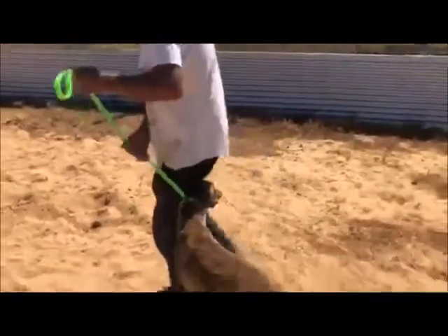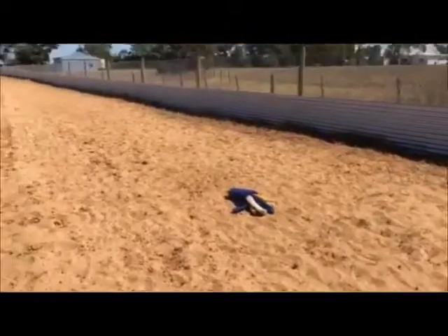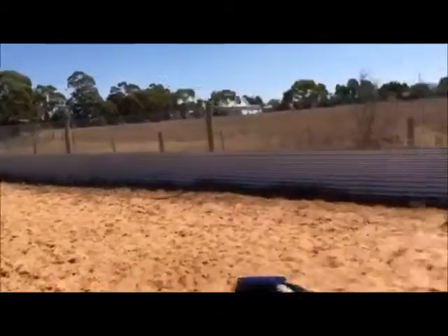There you go Ian, nice, thank you. So Ian's here with her, we've got the octopus over here and we've got Stephen right down the end. So we're talking about 150 metres from start to beginning.